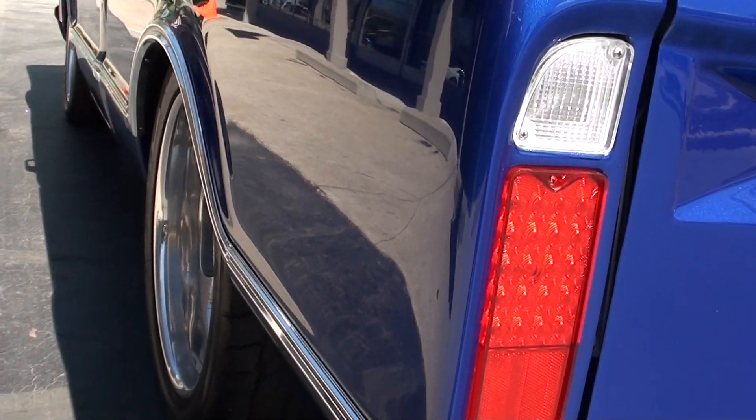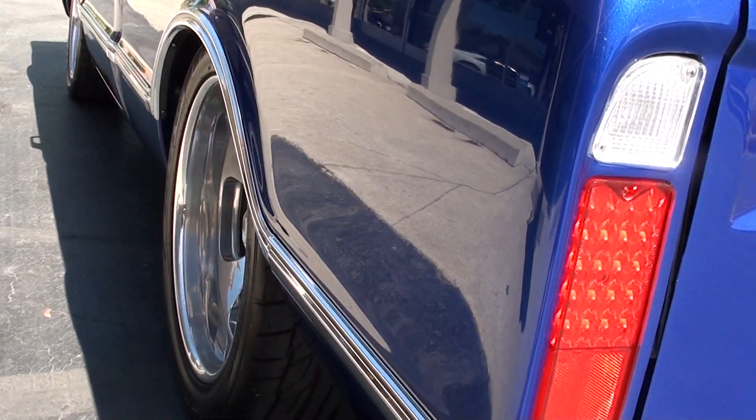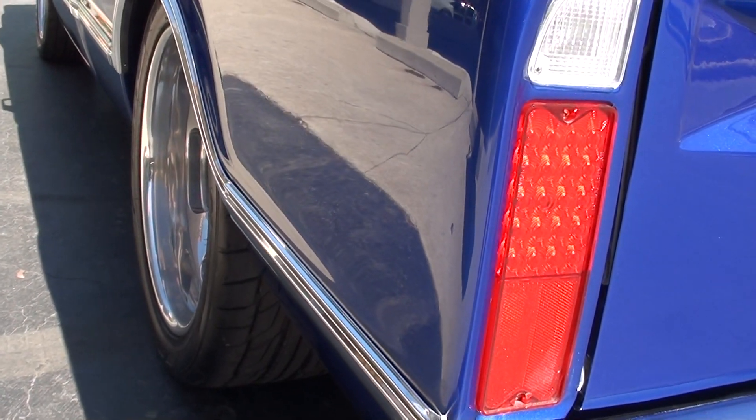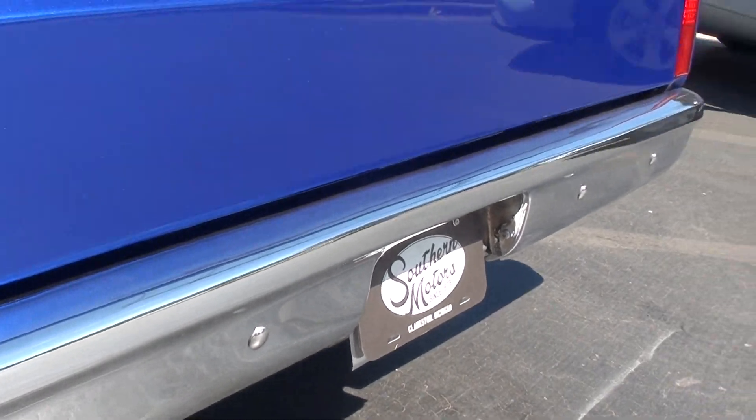Gorgeous truck. Those are 20-inch Billet Specialty wheels all the way around it. It's got Nitto ZR-rated rubber, 10-inch wide wheels in the rear, and it needs that rubber — believe me, this thing rocks.